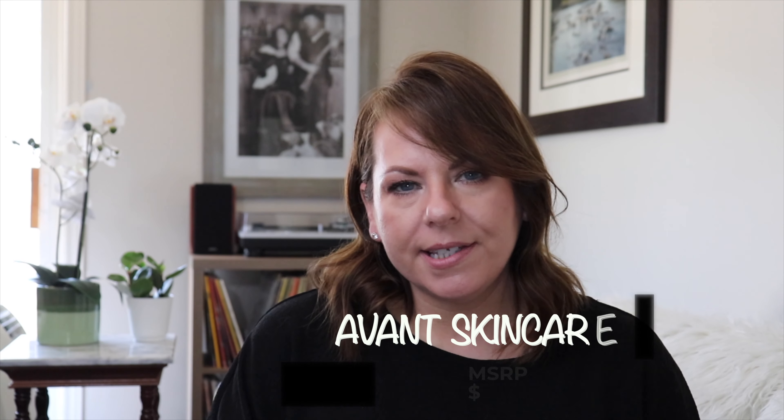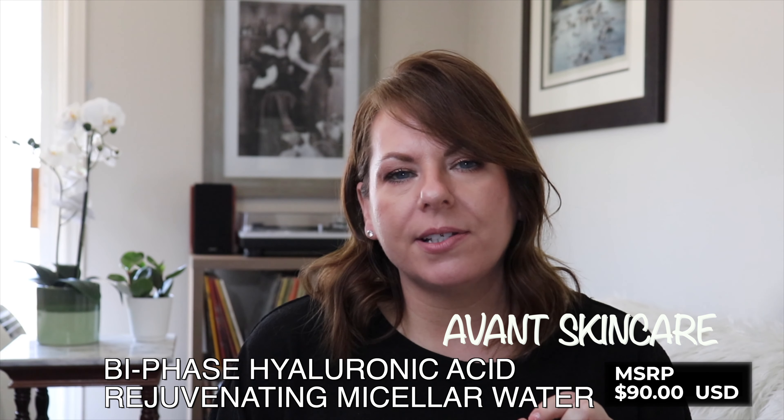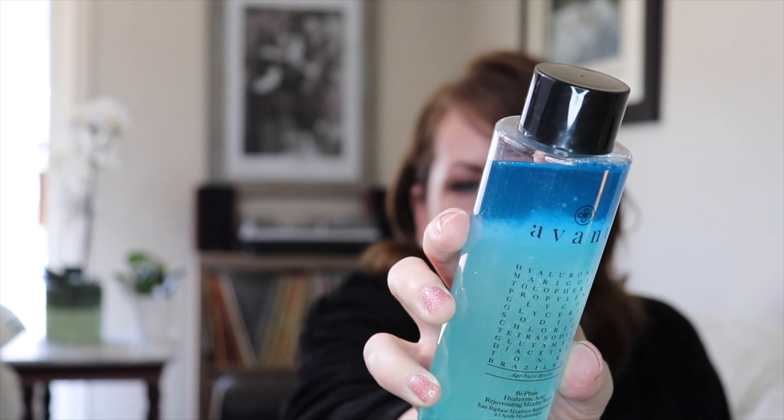The next product is definitely not new to me, and neither is the brand. This is Avant Skincare and this is the Biphase Hyaluronic Acid Rejuvenating Micellar Water. This came in my BoxyCharm a few months ago and I have been loving it. I use this whenever I wash my face — it gets off any leftover makeup and I also use it after removing a face mask to take off any residue, especially from clay masks. It lays such a beautiful base for applying skincare afterwards. It's probably my favorite micellar water ever.